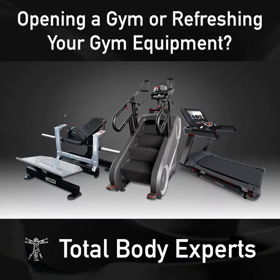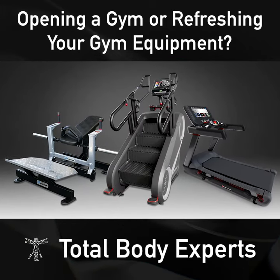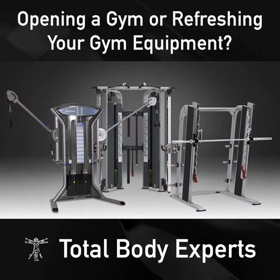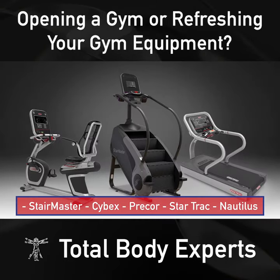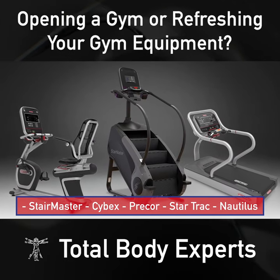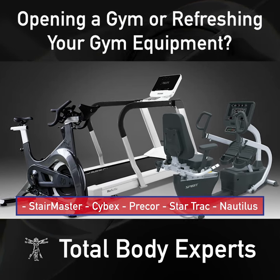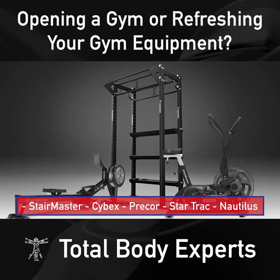For dues paying facilities and full commercial gyms, with higher foot traffic and more use, we carry all the top commercial brands in your favorite products from names like StairMaster, Cybex, Precor, Star Trac, and Nautilus. Take a look at some of these examples of customized bundles perfect for your facility.